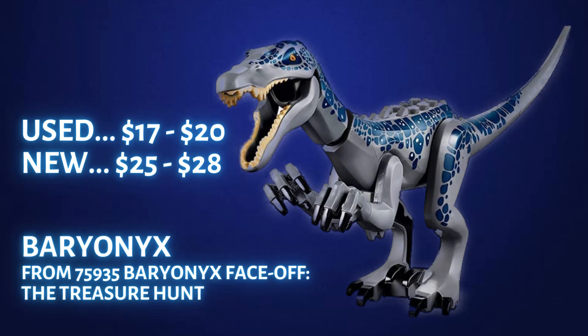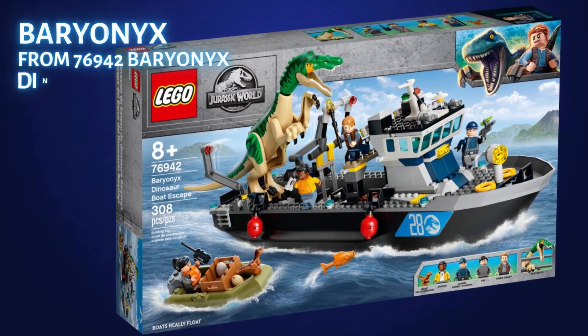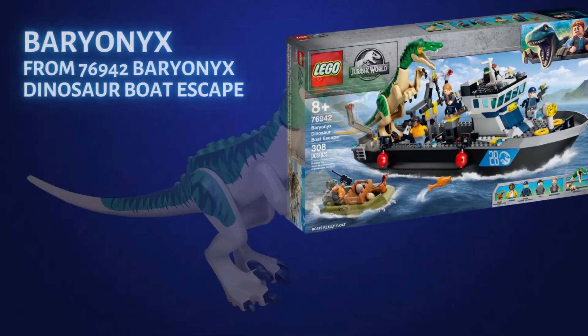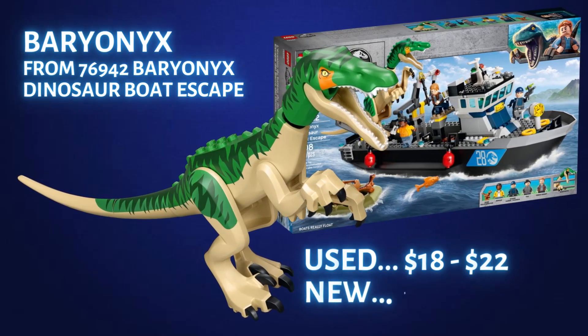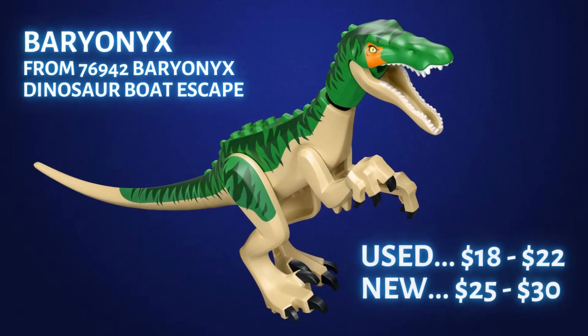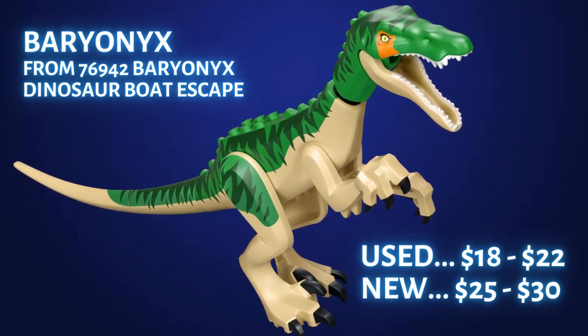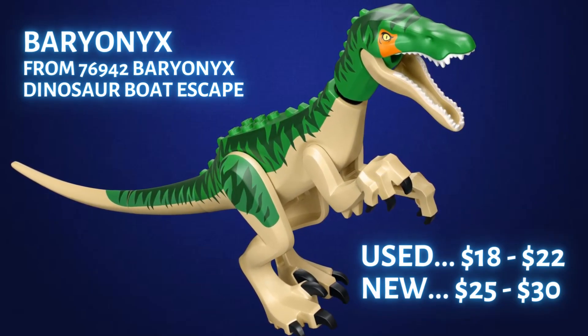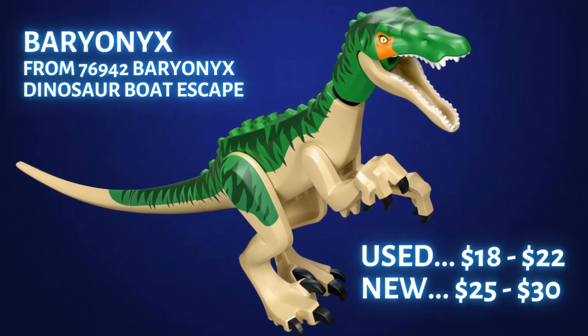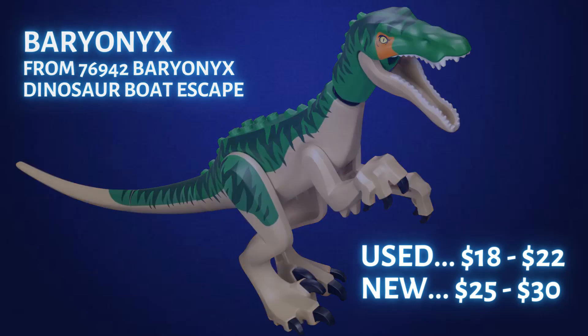The second Baryonyx is from set 76942 Baryonyx Dinosaur Boat Escape. I missed out on this set around Black Friday — it was on sale for $40 and I'm still kicking myself for not picking up at least a couple of them. This tan and green Baryonyx goes for about $18 to $20 used and $25 to $30 new. I don't think we'll see another Baryonyx anytime soon, especially if the rumor is true that LEGO might be coming out with a set from the third Jurassic Park movie with a large Spinosaurus figure in it.